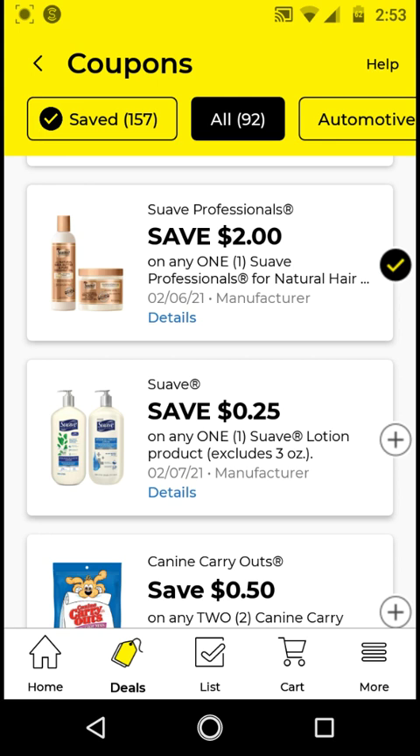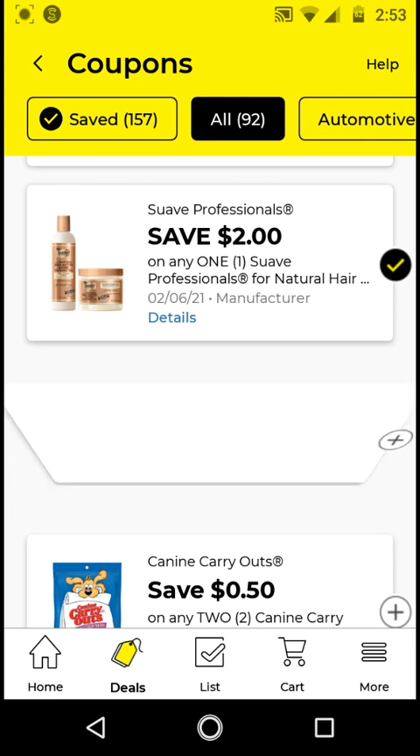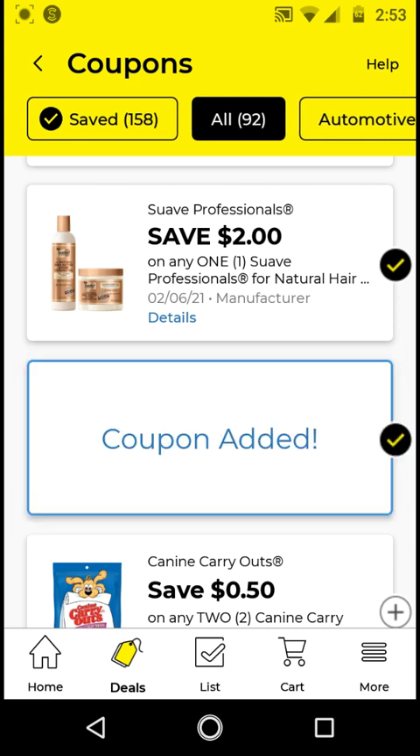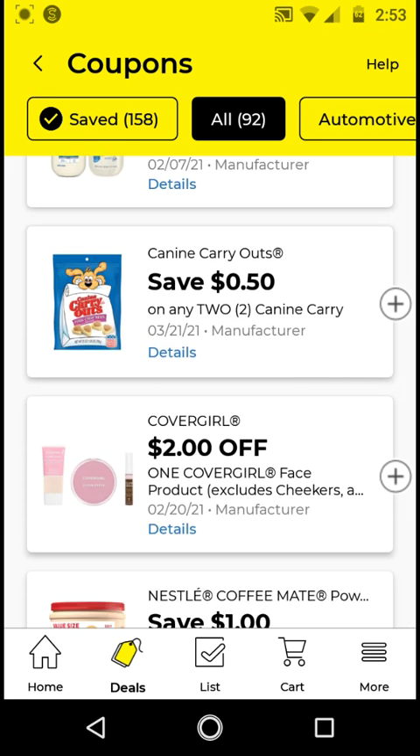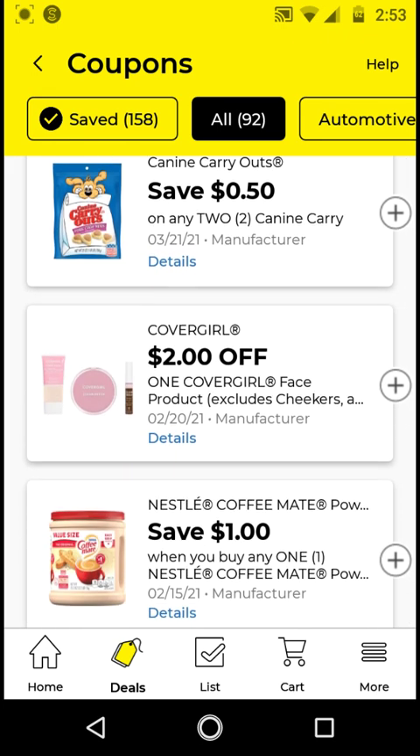The Suave Lotion excludes the 3-ounce size. I believe this works on the 10-ounce lotions that cost $1.95. With this $0.25 off digital it'll be $1.70 — it's not much savings, but I'm clipping it just in case we get Suave store coupons. I will not be clipping the K9 or the CoverGirl.